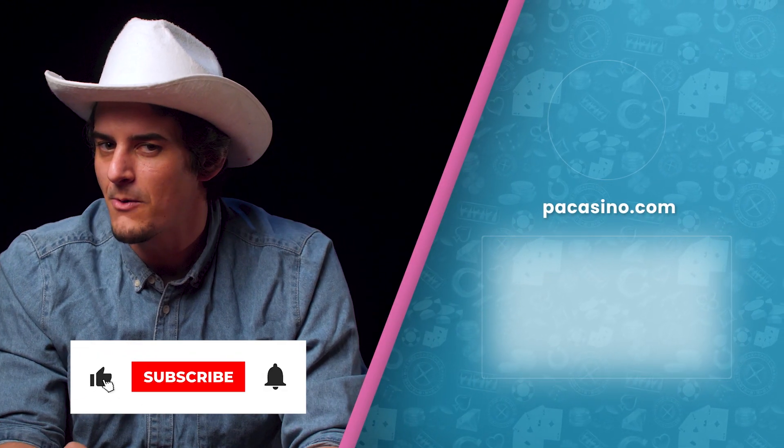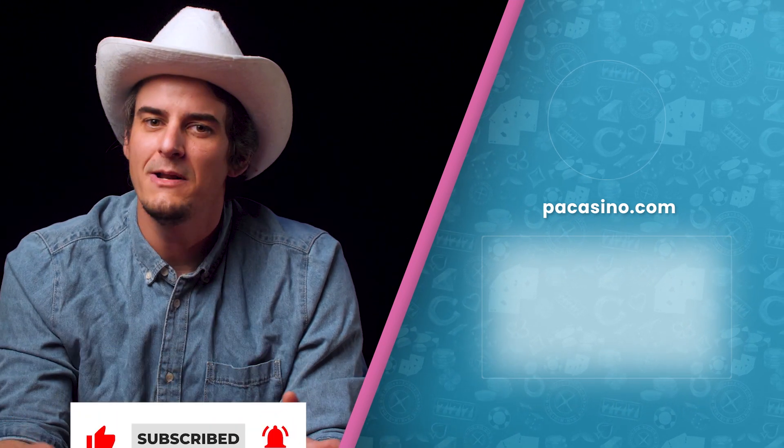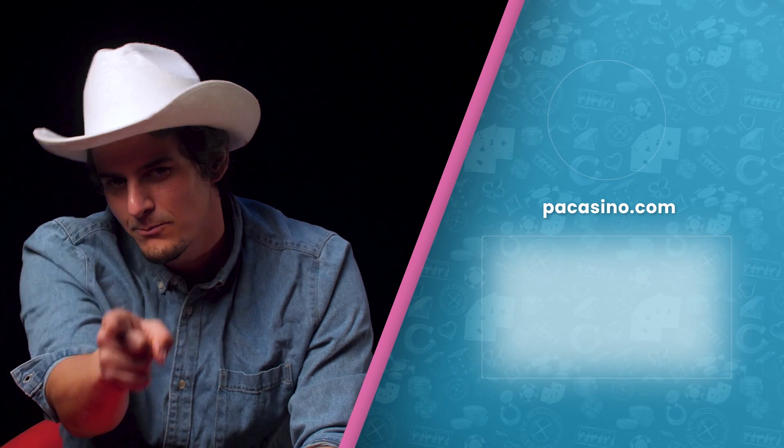So did you like our take on the three top MegaWays? Tell us which is your favorite MegaWays in the comments section down below, so hopefully we can review them in future. Make sure to leave a like, click that subscribe button if you haven't already, and make sure to check out our previous content on the channel. This was Dominic from PACasino.com wishing you luck and reminding you as always, play responsibly.